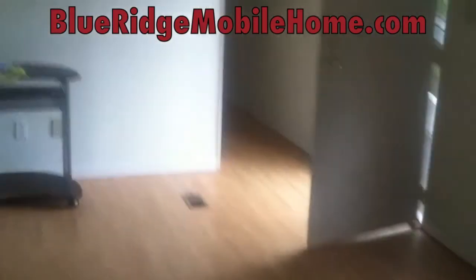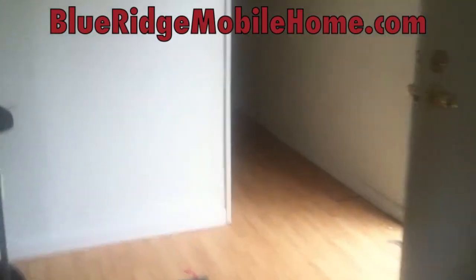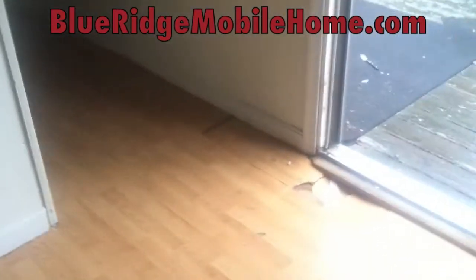I'm going to take you back through the hallway and show you the other bedrooms. Make sure you go to BlueRidgeMobileHome.com, where we'll give you VIP access when you sign up. You'll see all of these videos firsthand to make sure you don't miss out on our properties — they do go quickly. Showing you this next bedroom back here, and now we're walking you through to the second and third bedrooms.